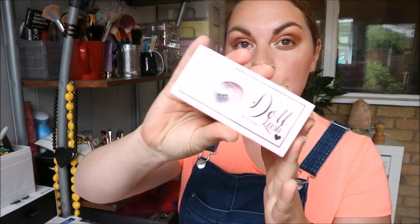Hey guys, welcome to my channel! Hope you're all doing really well. Today's video we are testing out some eyelashes — these eyelashes are by Doll Beauty.